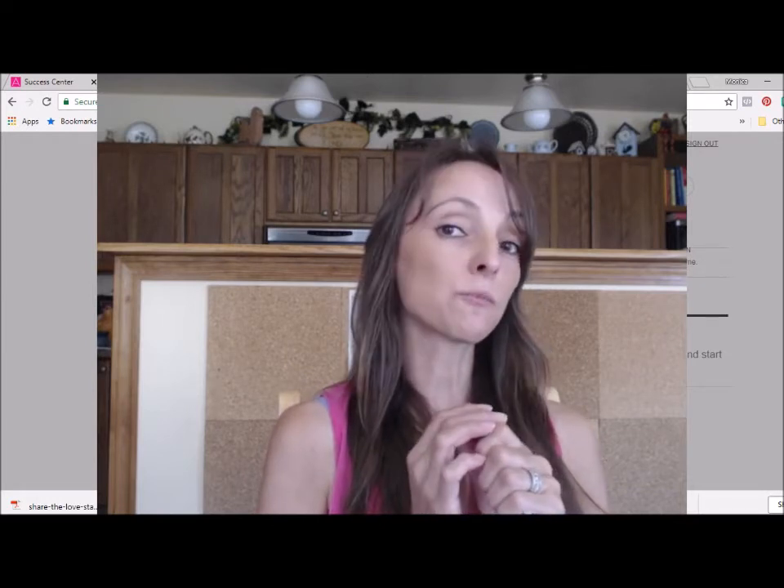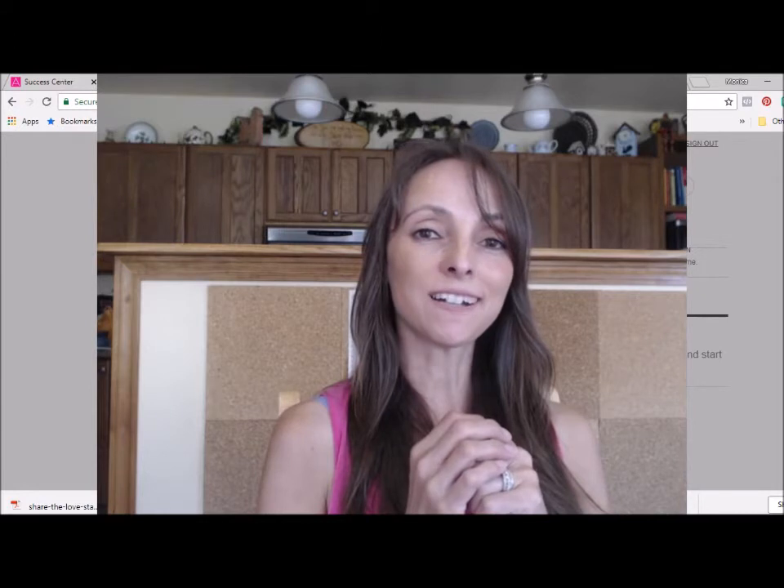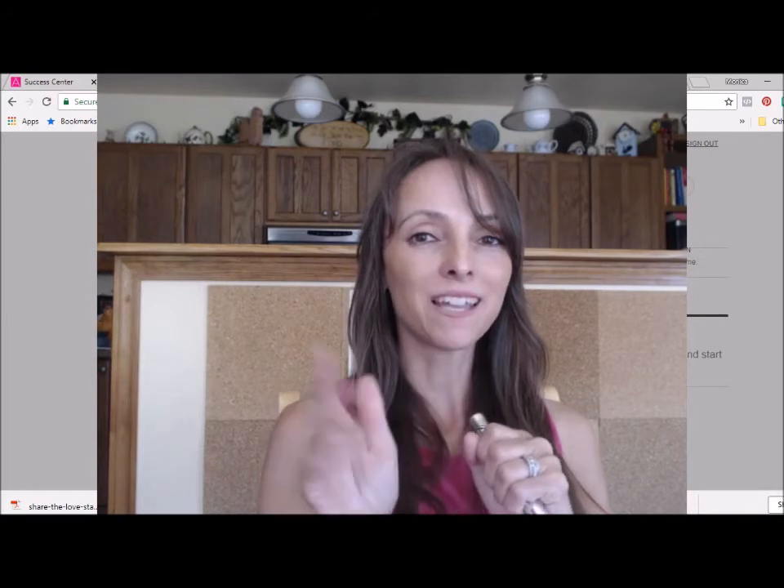I hope everyone is having a great summer. If you have any questions for me, you can always reach me at beautybossmonica@gmail.com. Bye for now.